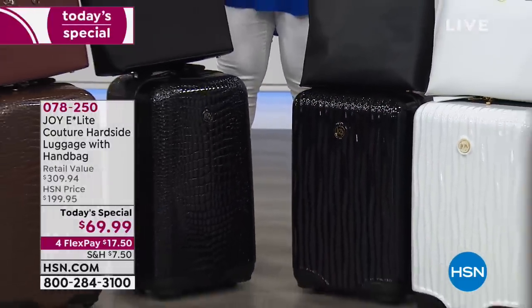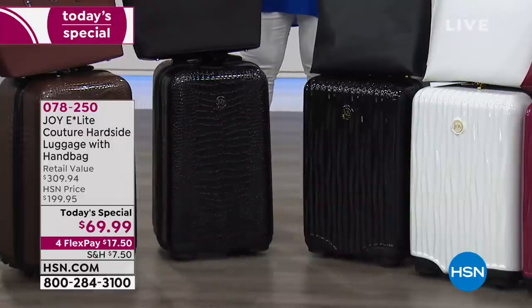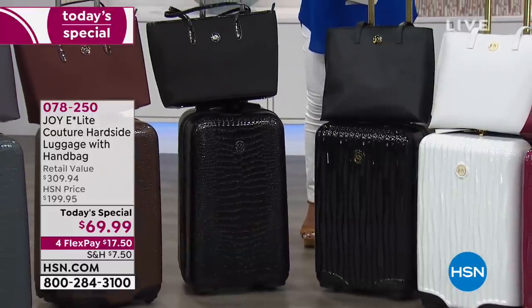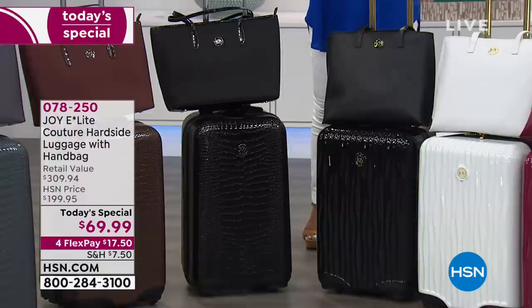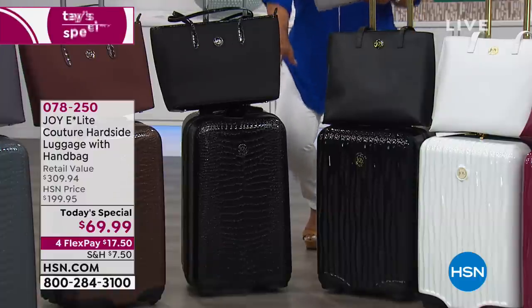Whatever you do, stay up this entire hour. I know you might have to get up really early in the morning, but it's worth it. Look at our today's special price. We've offered this luggage before, but we brought it back tonight to do something insanely crazy for Customer Appreciation Month, and this is the best price ever offered. It's $69.95.